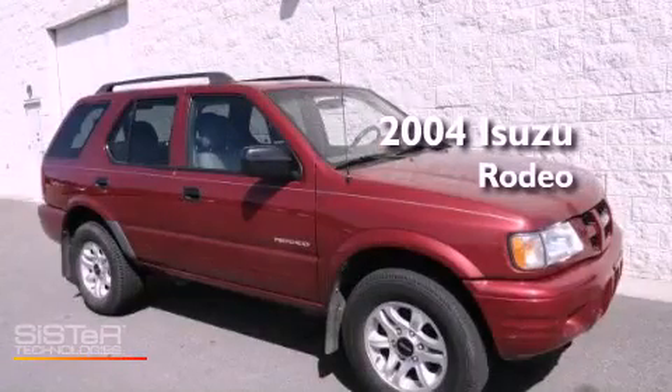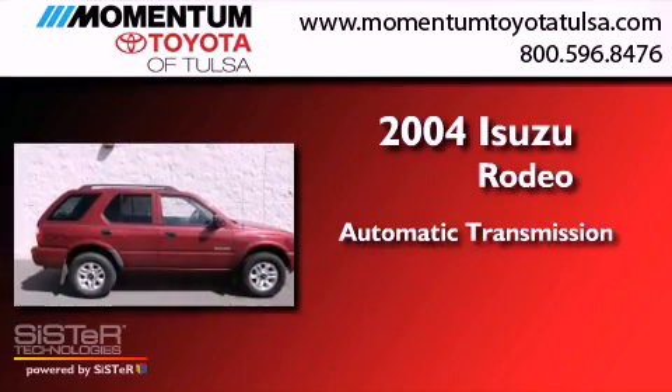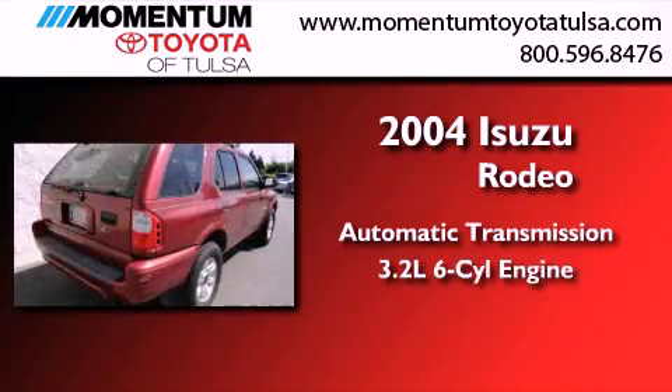This is a 2004 Isuzu Rodeo. This SUV has an automatic transmission and a 3.2-liter V6.